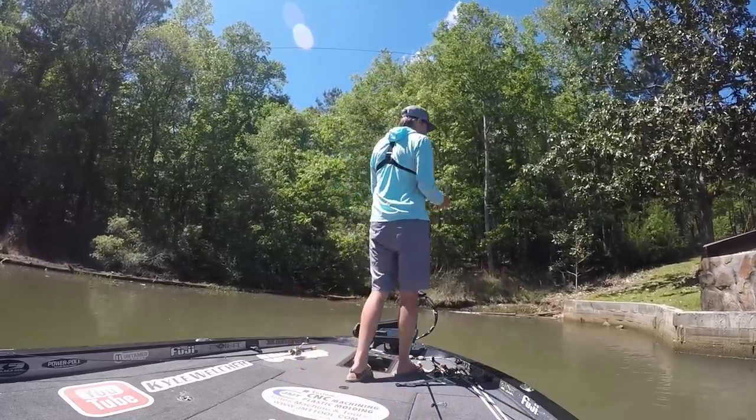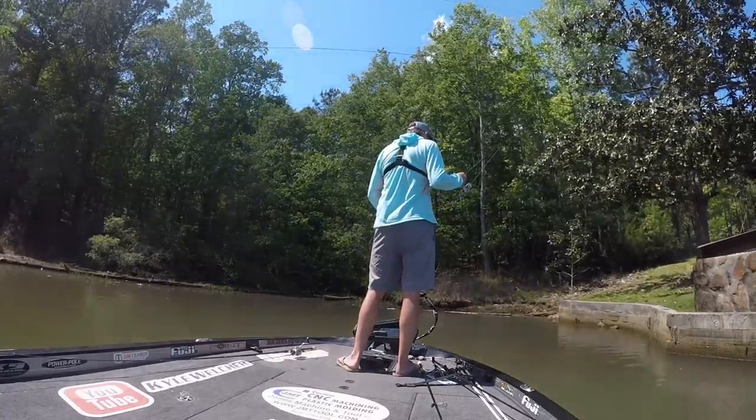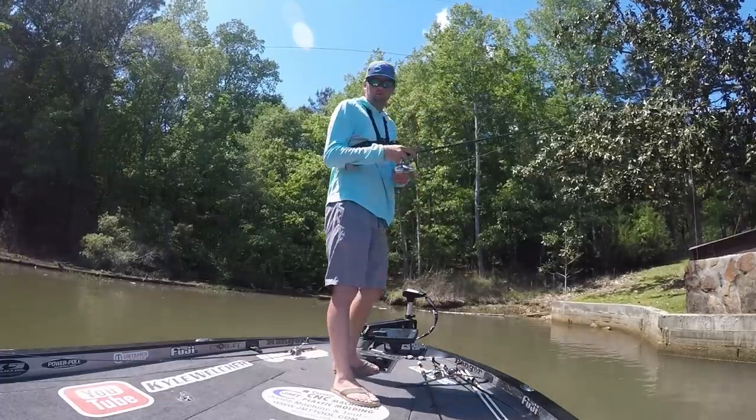Kyle wasn't planning to go this way at all, but suddenly there's a big fish on. Excitement erupts — it's big, he's got him. They're trying to catch him. It turns out to be a full pounder, and the fish is running in front of them.